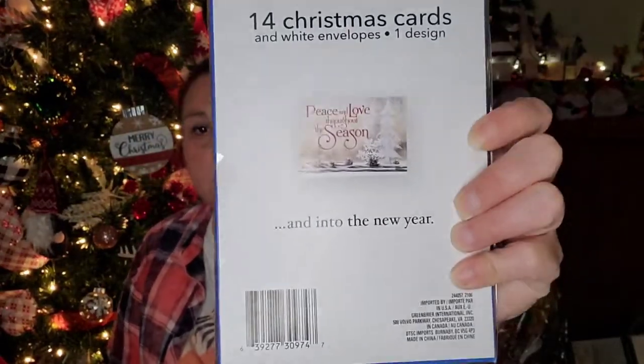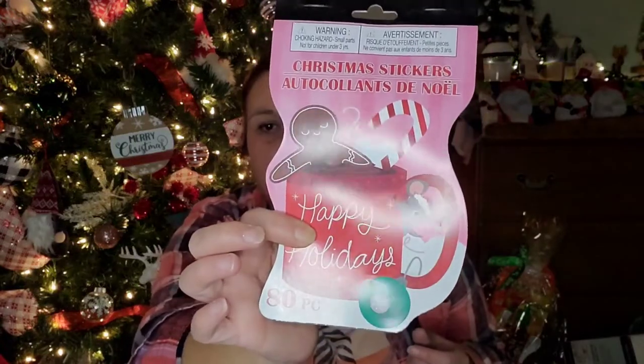I picked up another pack of Christmas cards — this one says 'Peace and Love Throughout the Season' on the outside and 'And Into the New Year' on the inside. You get 14 cards for a dollar, which is not a bad deal. Here are the other mosaic tiles — more primary, saturated colors. I also picked up two more sweater-like ornaments for my tree, plus I finally found Christmas stickers — the last pack — you get 80 stickers.